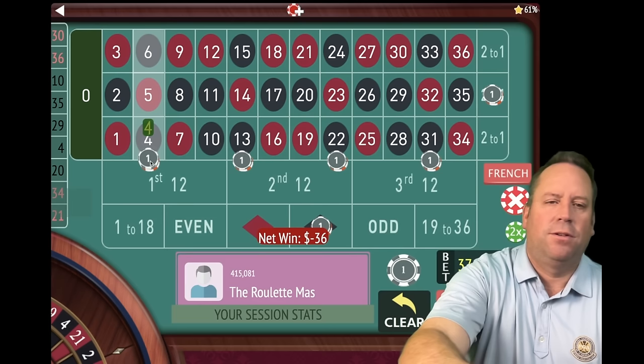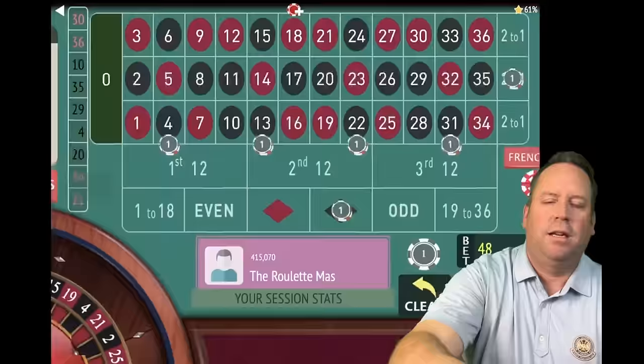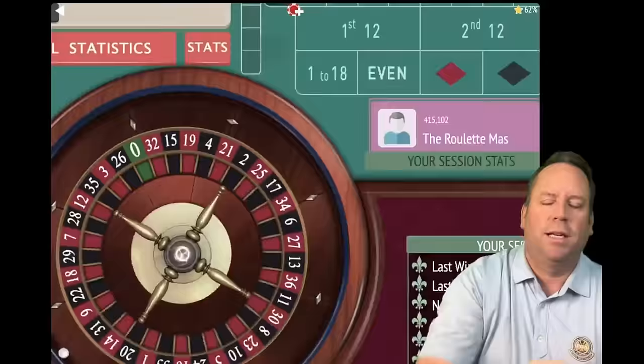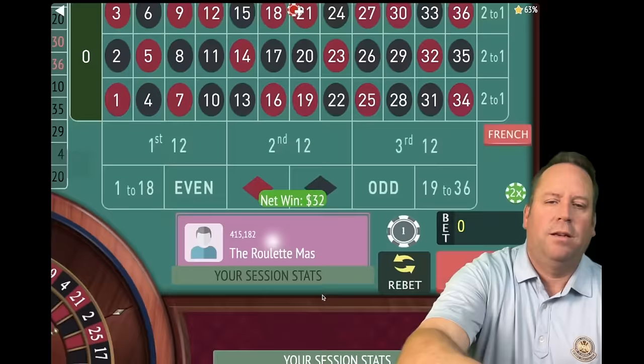Dollar bets go up one each to four, and the column and black bets go up four each to $16. $48 total bet, nine and a half minutes in. That's a 20 black — a nice $32 win, up $56. Stay and spin again. That's a 24 black — a $32 win, fantastic, up $88. That's a 25 red — a loss. Dollar bets go to five, add four more to the second column and black, taking those to $20. $60 total, 10 minutes and 15 seconds in.